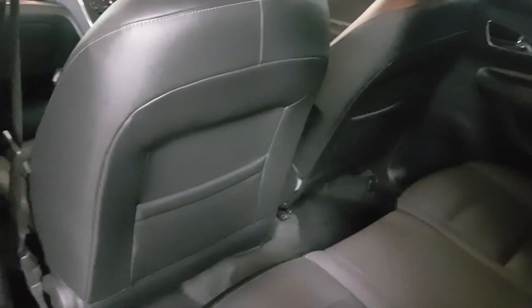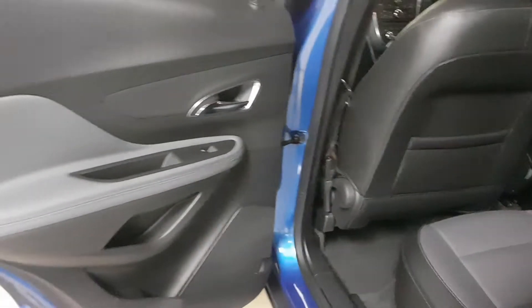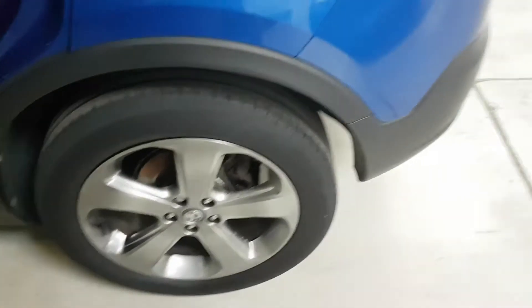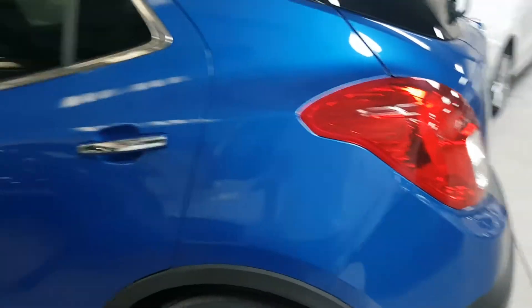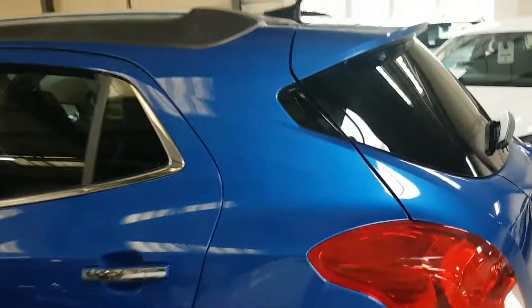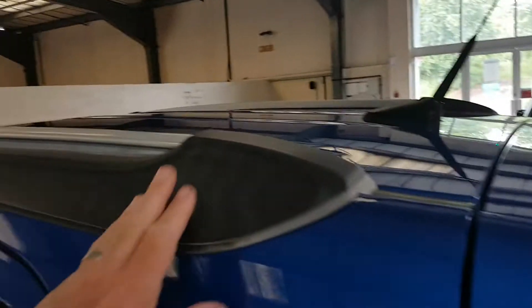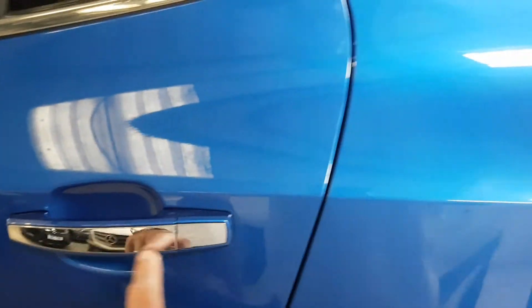Moving on to the rear, again as you can see, exceptionally well looked after — there's nothing you're going to have to put up with and it's all as it should be. Good looking car, and these come with a spoiler on the rear as you can see, roof rails as well, and I quite like this little touch with a bit of chrome on the handle.